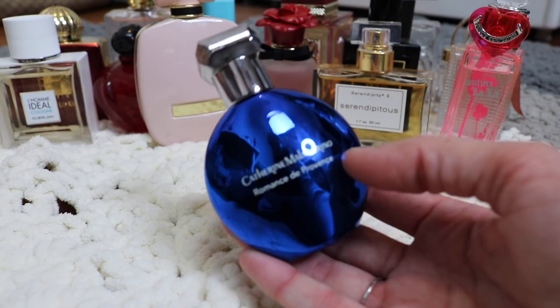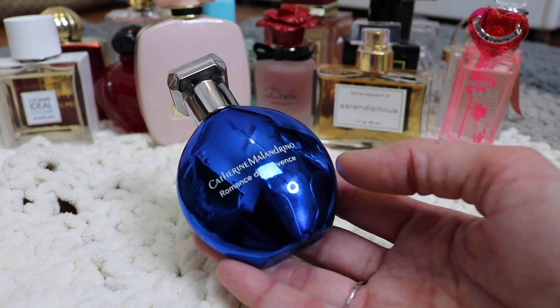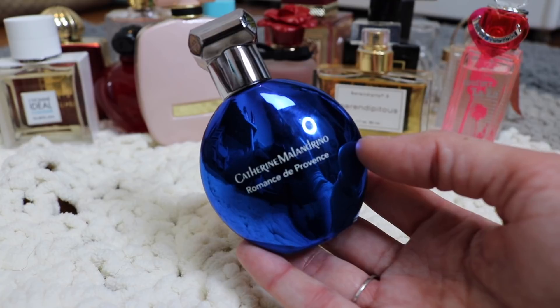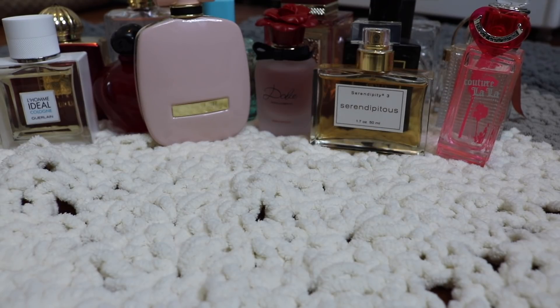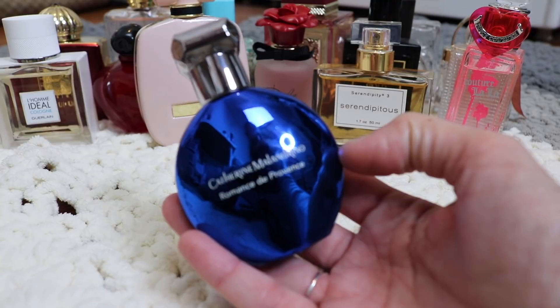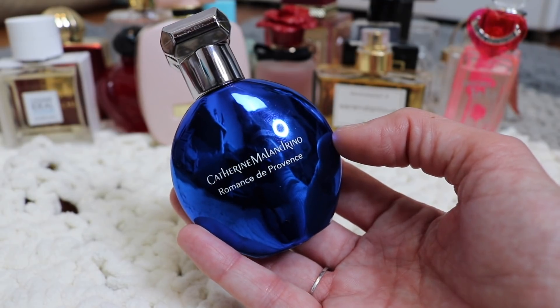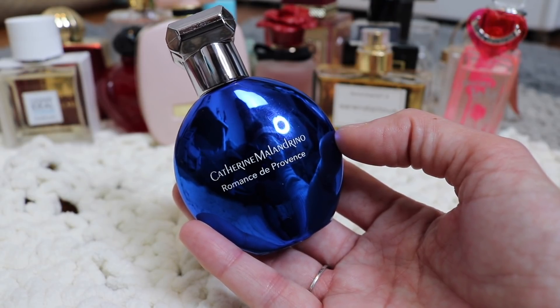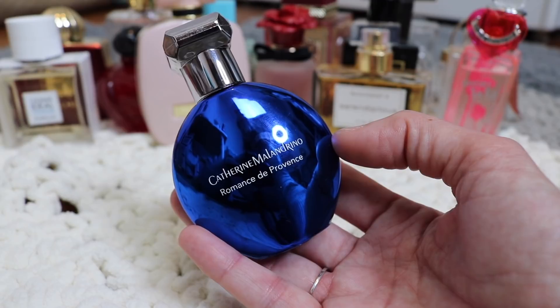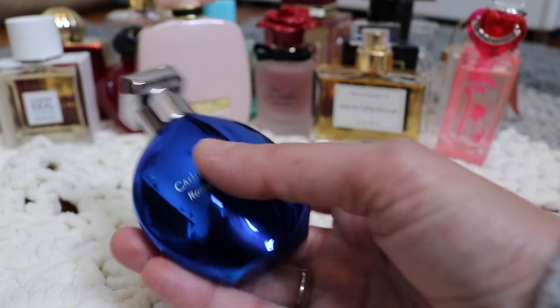Next is another newer one to my collection — this is Catherine Malendrino Romance de Provence, and this is basically like an Olivia Belle dupe. It's beautiful though. It's smoother, softer, and a little bit less sweet, and I adore this. I wore this to bed the other night and it smelled amazing. The patchouli in here is beautiful — it's not too sweet, not overpowering, just this fuzzy, cozy, yummy Olivia Belle dupe. I adore it. I like it better than Olivia Belle, so I will definitely be hanging on to that one.